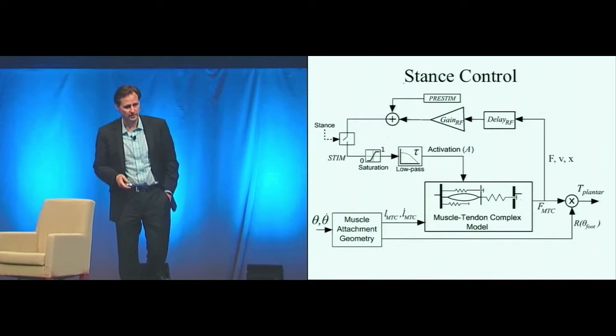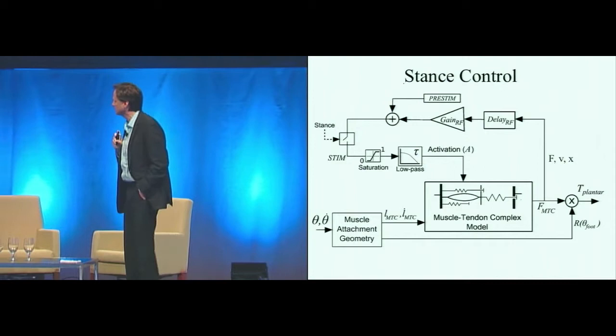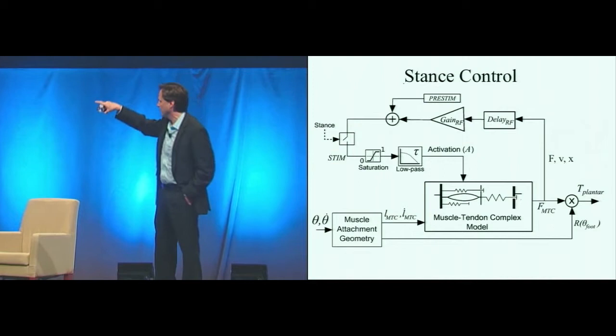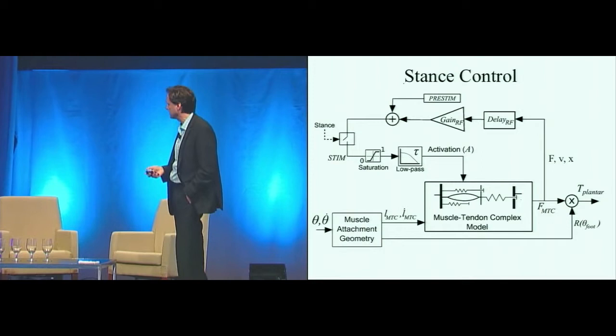Here's the neuromuscular model. For those biophysicists in the audience, we use a Hill-type muscle model. We input the length and speed of the muscle-tendon complex. We then have a spinal reflex feeding back force, velocity, and position. The dominant signal, again, is force feedback — as we know from the biophysical data. The greater the force, the greater the activation, and then that tells us the torque.